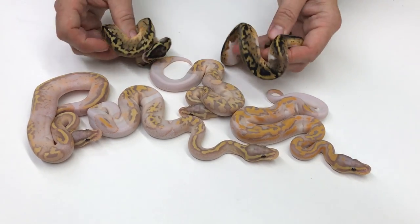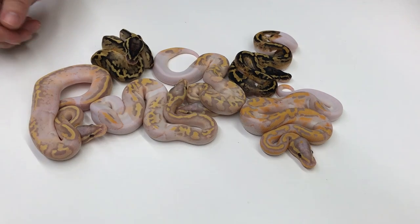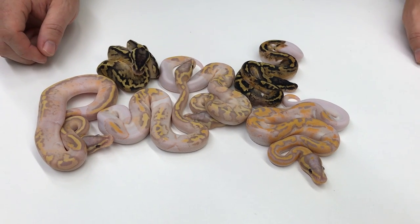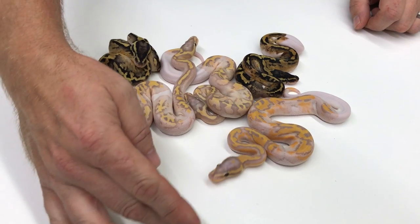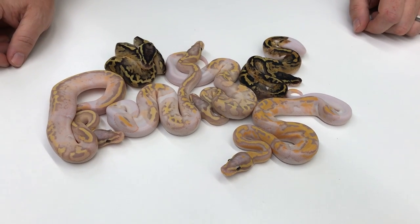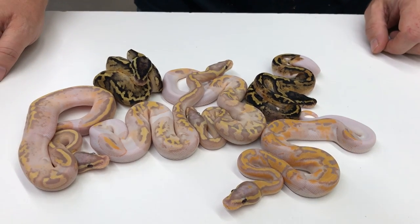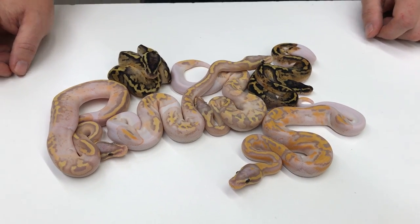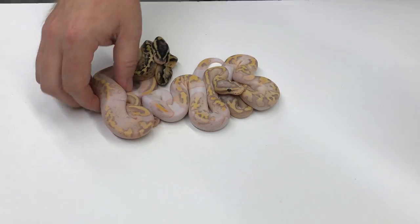So yeah, this was the entire clutch. Love doing visual pied to visual pied — I mean, the worst thing I got out of this was a Pastel Pied. It's a pretty amazing clutch, and I'll repeat that a few times and get my pied selection up for this year.